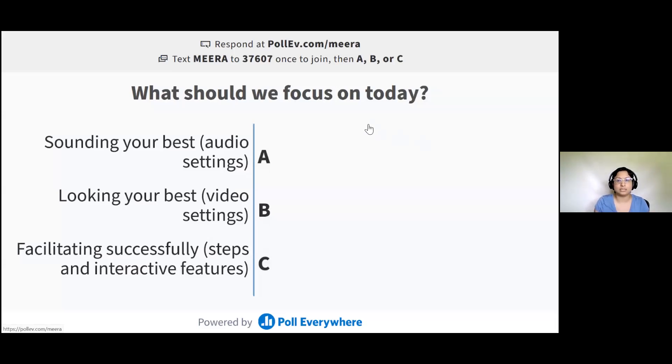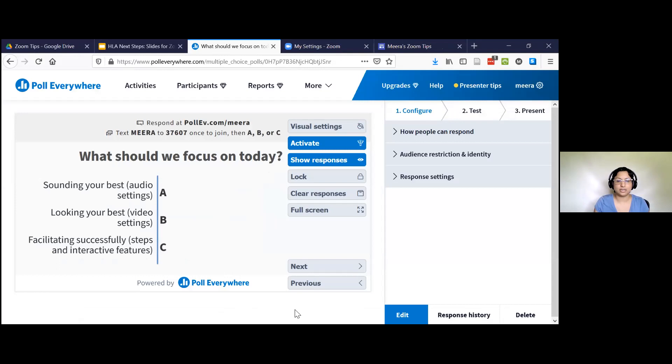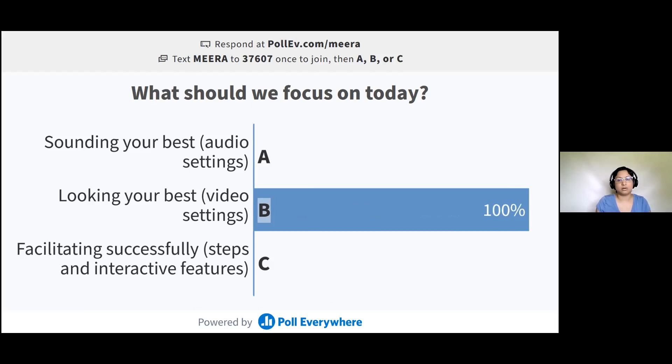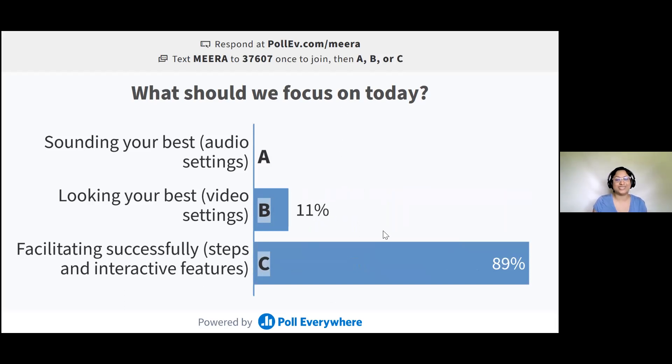I'm going to open a live poll hosted on Poll Everywhere. I need to do a new screen share. Hopefully you're seeing my screen. Go ahead and go to pollev.com/Mira. I can put that into the chat too. I usually have all of my URLs in a notepad so I can paste them in when I need to. It looks like some of you are here — facilitating successfully is where everyone's at. I'm going to let this go for another minute.